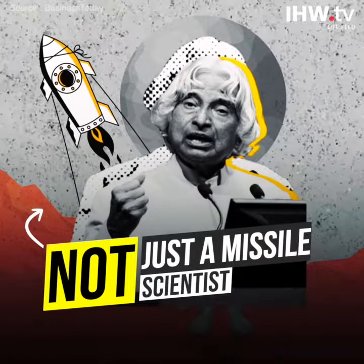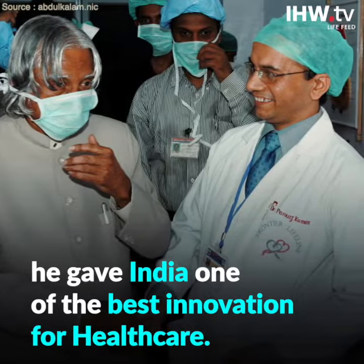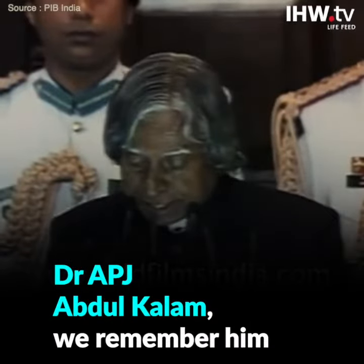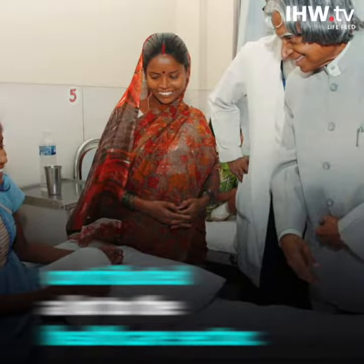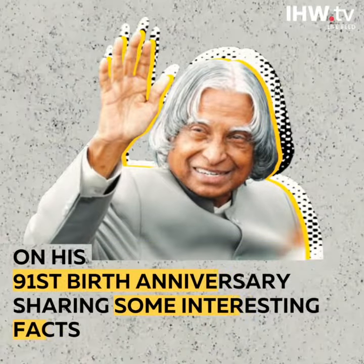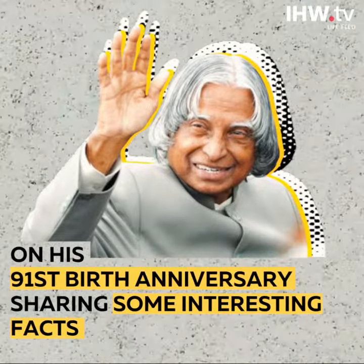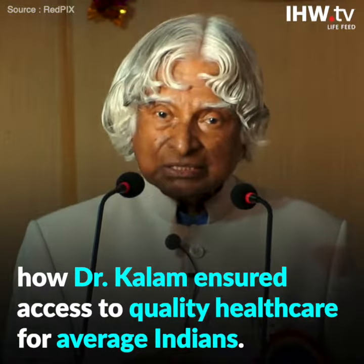Not just a missile scientist, Dr. APJ Abdul Kalam gave India one of the best innovations for healthcare. We remember him as one of the most loved presidents of India, but he was also a scientist who contributed a lot to the healthcare sector. On his 91st birth anniversary, here are some interesting facts about how Dr. Kalam ensured access to quality healthcare for average Indians.